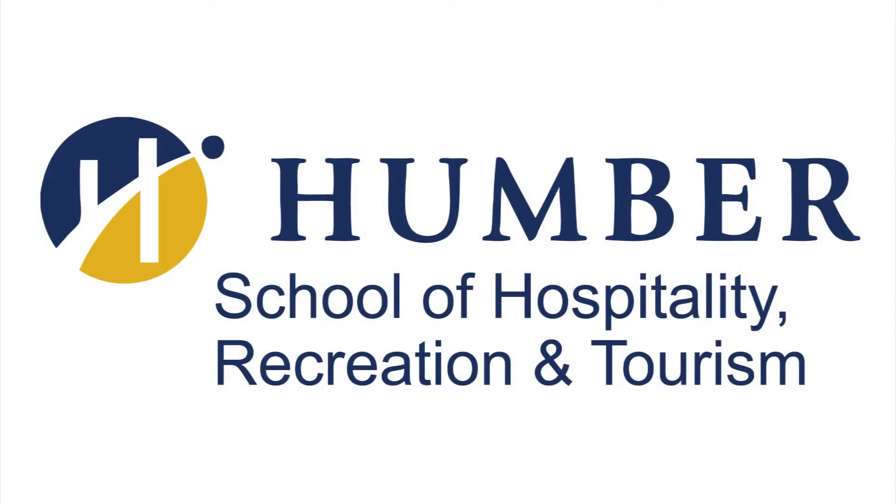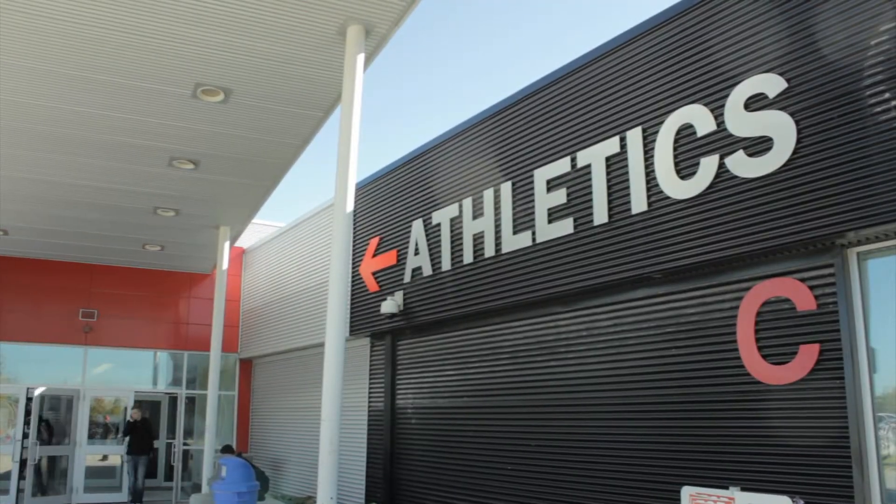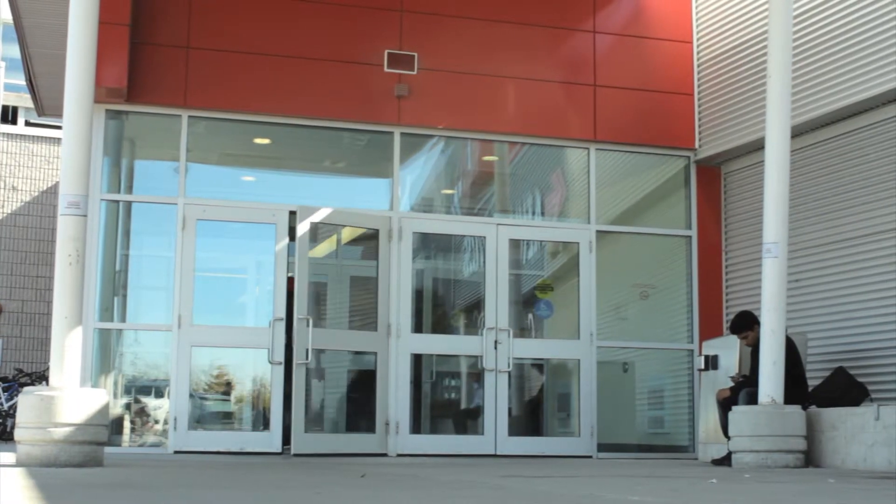Welcome to the Humber College Massage Therapy Teaching and Learning Clinic. This video will help you understand the nature and purpose of the clinic and your rights and responsibilities as a patient.